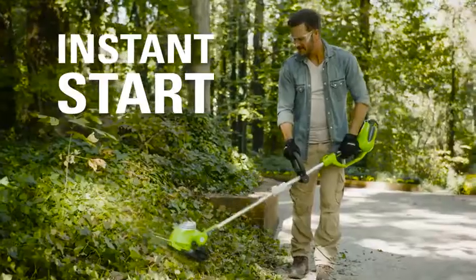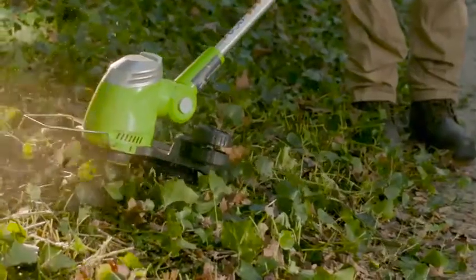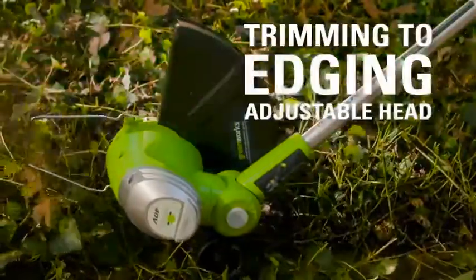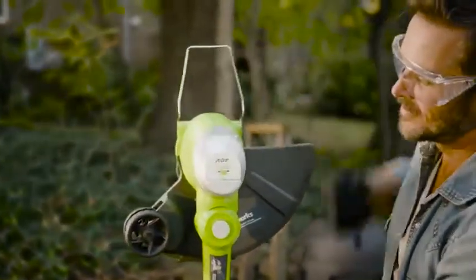The instant electric start gives you the power you need on demand. Rip through weeds and tall grass quickly and effectively. Go from trimming to edging in seconds thanks to the three-position pivoting and 90-degree rotating head design.